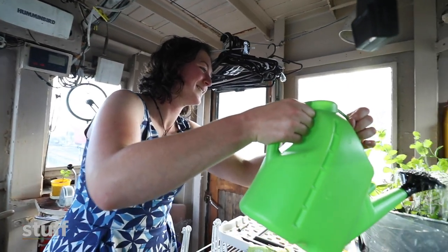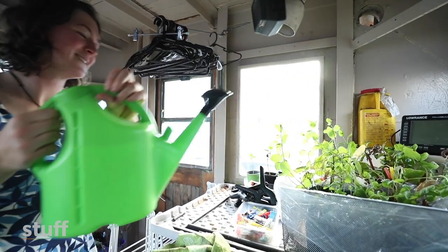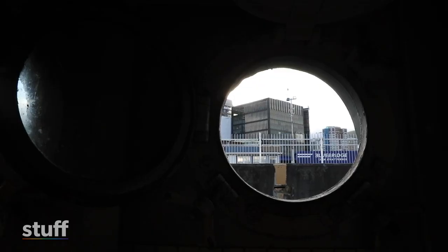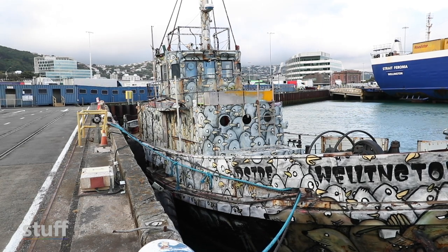But you are aware of the storms that come through Wellington and it just makes you feel like you're part of the city in a bit of a different way. It's a shame that it's been moved to where it is now.